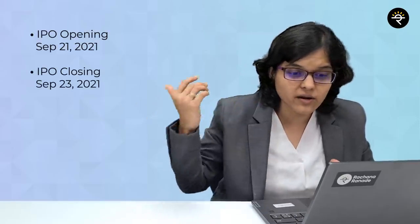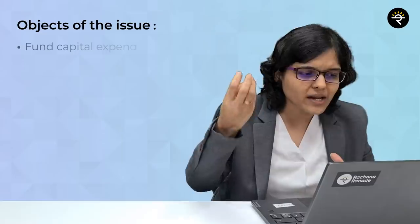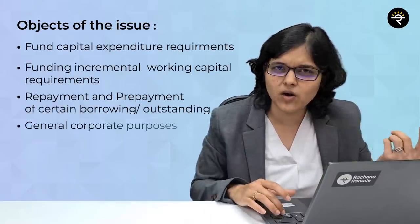For the IPO details: the opening date is 21st September, closing date is 23rd September, and the expected listing date is 1st October. More details like price band and minimum order quantity will be posted in the Telegram channel. The funds raised from the IPO will be used for capital expenditure requirements, working capital requirements, repaying some loans, and general corporate purposes.